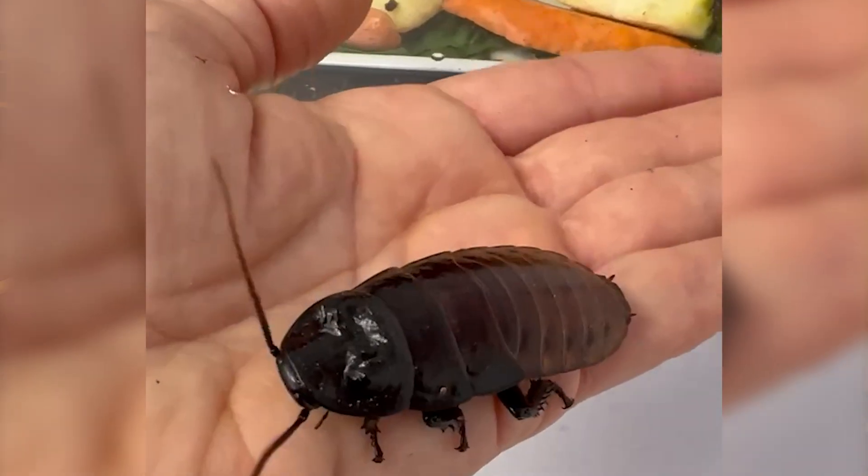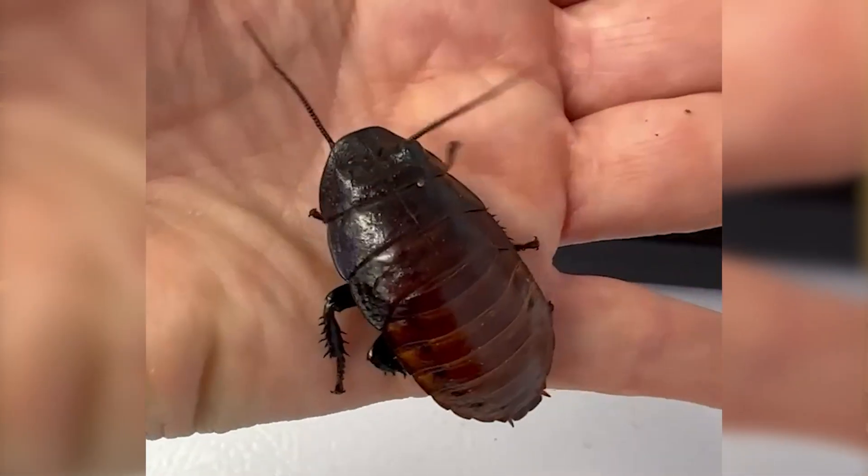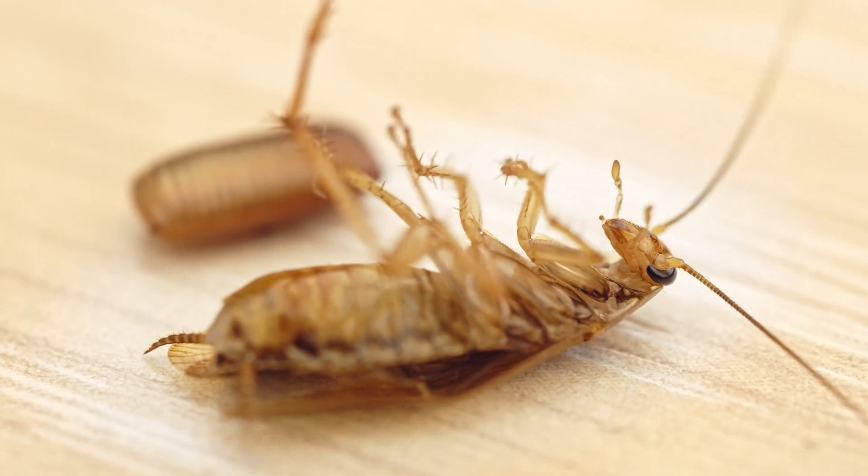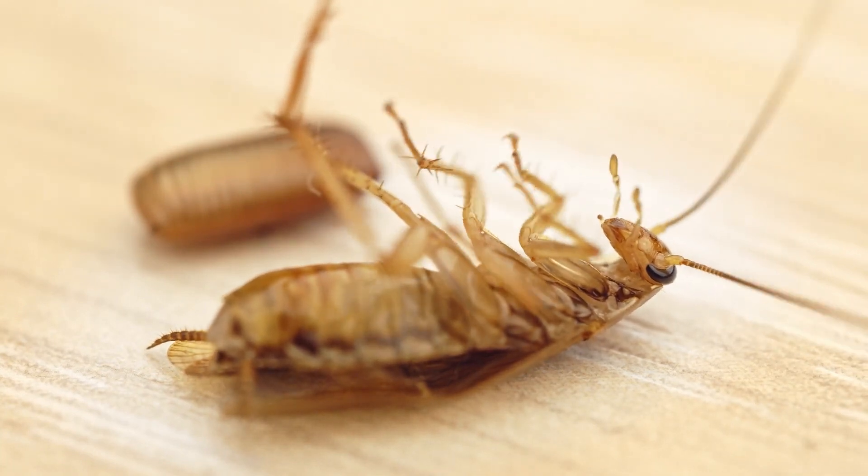The emerald cockroach's defense mechanism, as best as we understand, is rolling into a ball. Because of their exoskeleton, it's typically thicker on the backside than it is on the underside. That way, small predators can't attack them by getting to their softer parts.